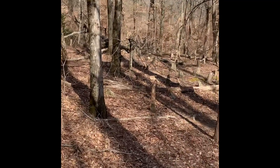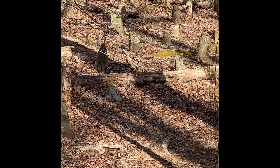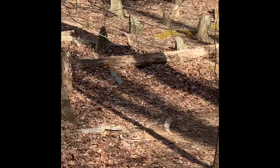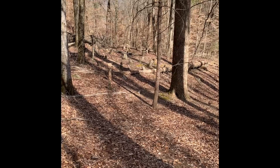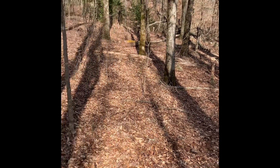I wanted to show this old cemetery that I'm camping by. I'm about halfway between the cemetery and my tent. Can't read the engravings — there's nothing readable on there. Either stuff was painted on or something else. But anyway, found it interesting.